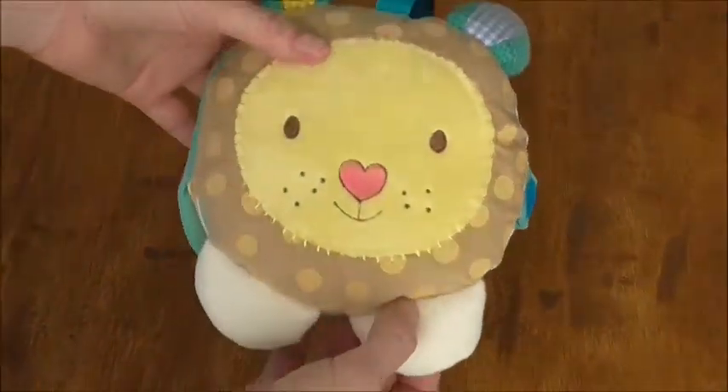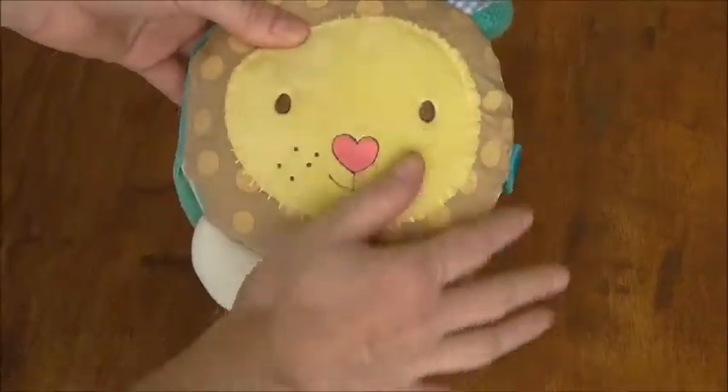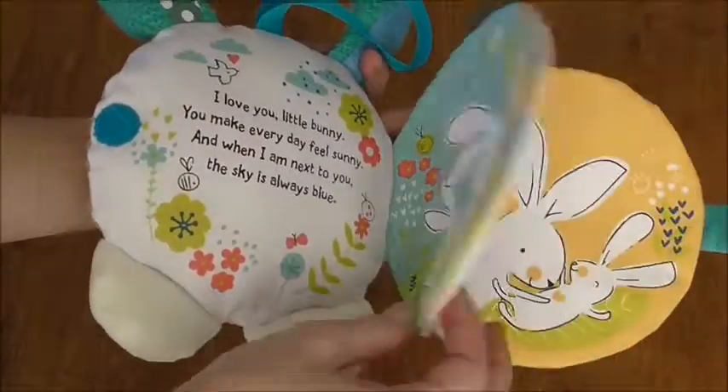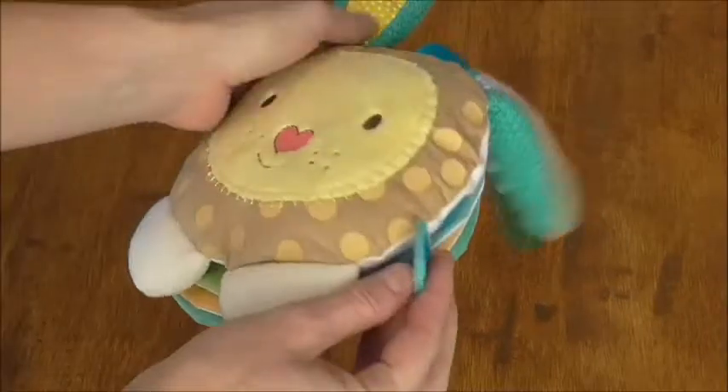This one is basically a lovey and a storybook and a toy in one. It's plush, it has different textures and sounds. You open it up and it's a cute little story about night and day. We also have an owl version of this.